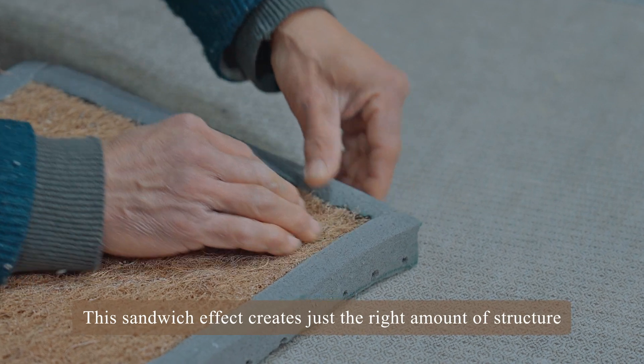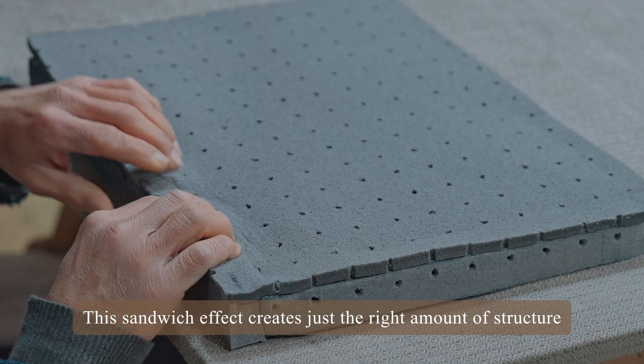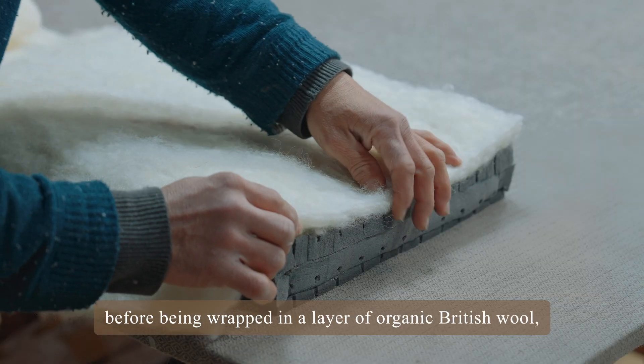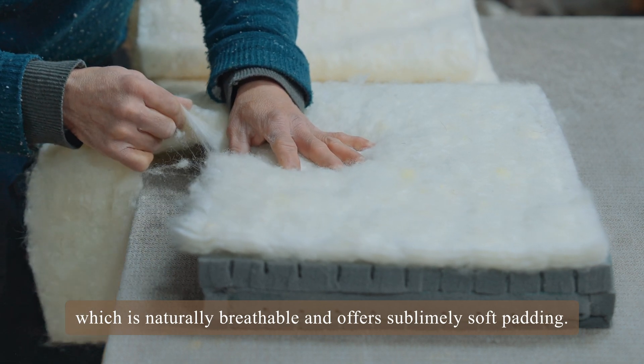This sandwich effect creates just the right amount of structure, before being wrapped in a layer of organic British wool, which is naturally breathable and offers sublimely soft padding.